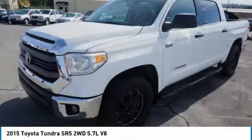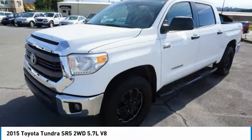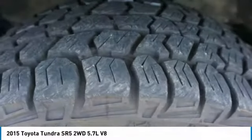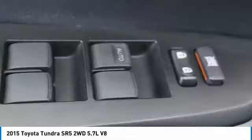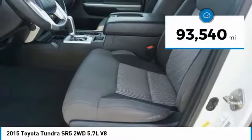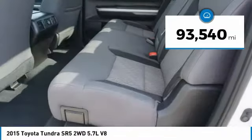And tailgate assist. With a towing capacity of up to 10,000 plus pounds and a payload capacity of over 2,000 pounds, the Tundra is the perfect mix of power and efficiency and is priced below $25,000. This vehicle has less than 95,000 miles.